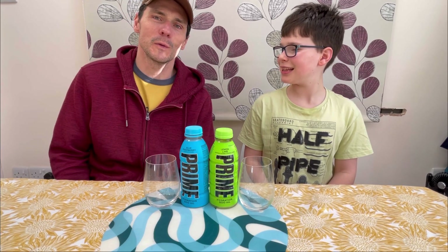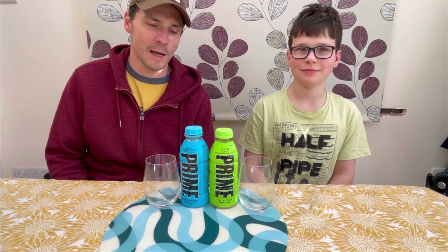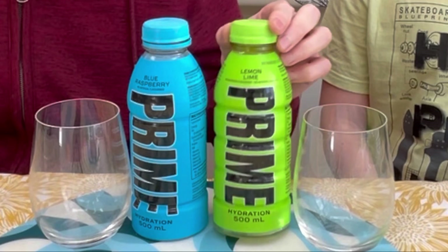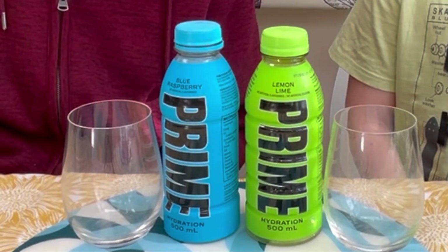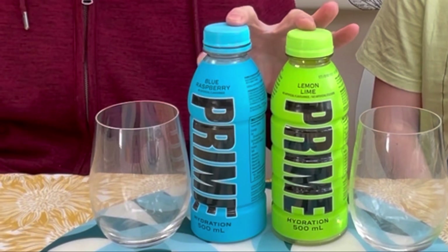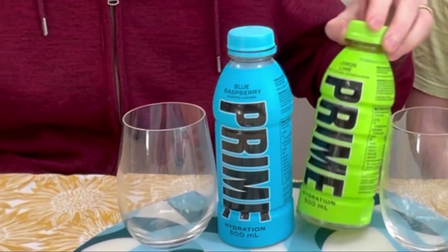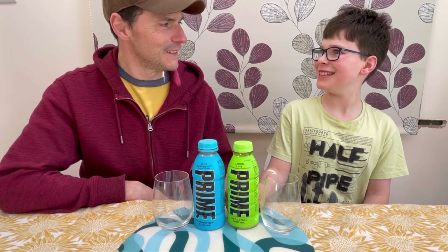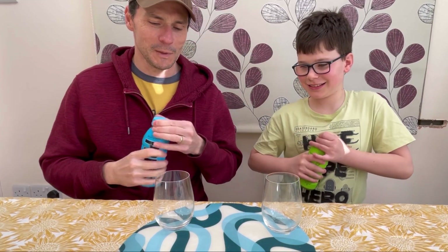Hi everyone, it's Carl here, creator of the Foodie Toolbox, and I'm here with my son James to taste test Prime Hydration. I'm sure everyone is aware this is taking the world by storm, particularly young people — they're going absolutely mad for it, selling out everywhere within seconds or minutes of being put on shelves. We got the blue raspberry and lemon lime flavors from Asda. We're going to try them now and rate them out of ten.